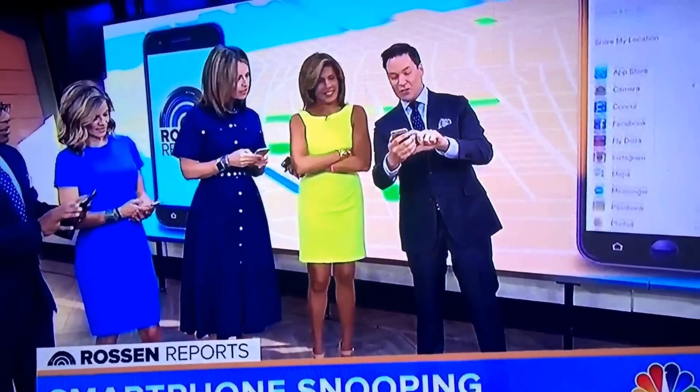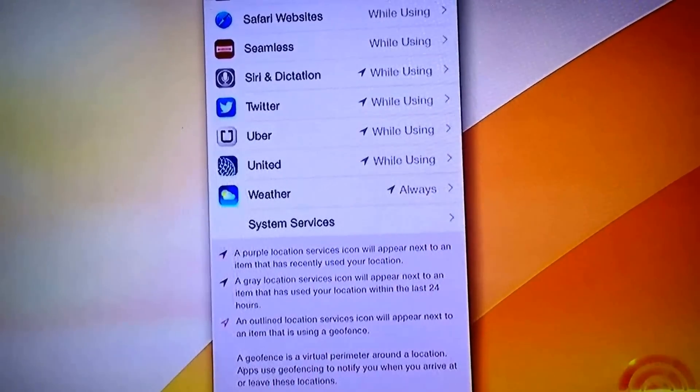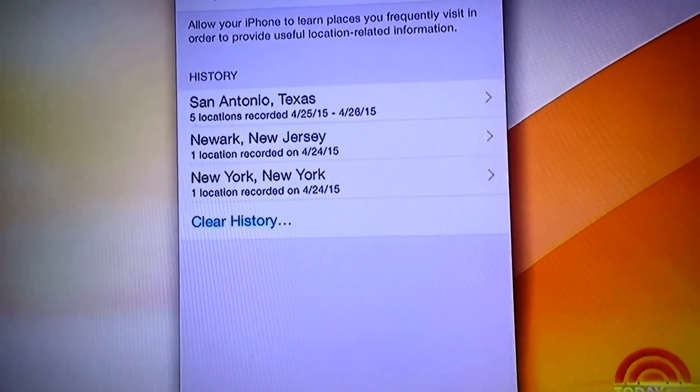Alright, so in Location Services, scroll all the way down. You see it says System Services right there on the bottom? Yes. Hit System Services. Scroll down even more — Frequent Locations. Yes, it has all where you've been.